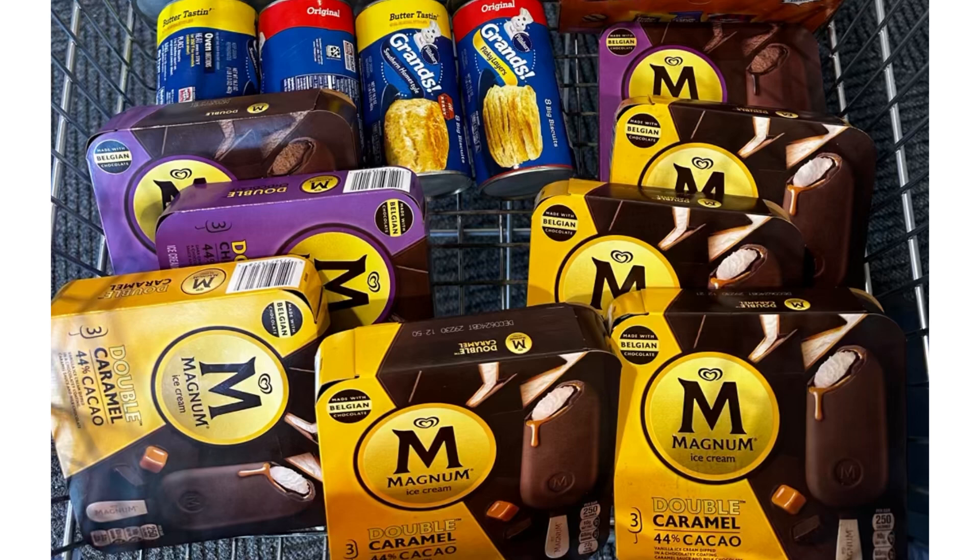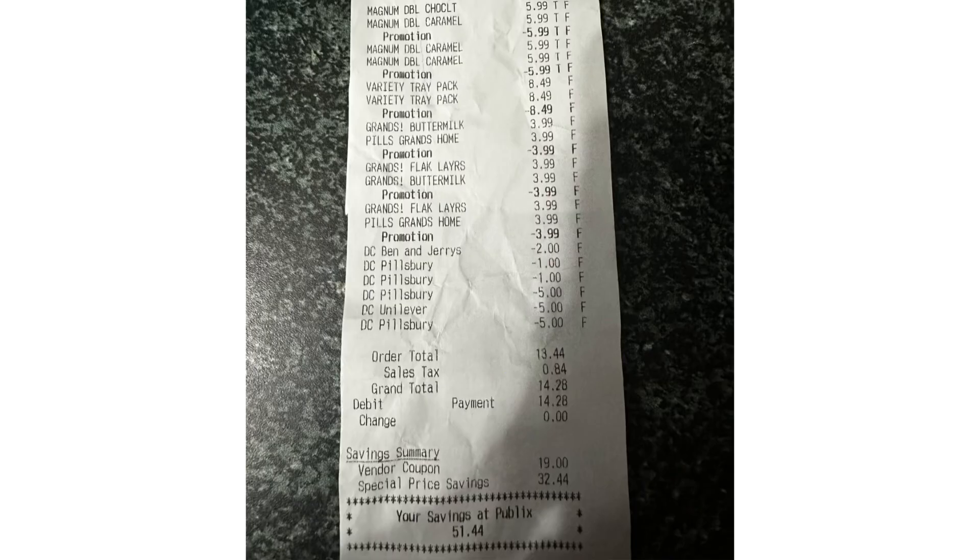I received $5 back. I also submitted my receipt on Fetch — I have a Fetch offer for 1,500 points on one receipt and 1,200 points on another. For the four Magnums I received 6,000 points, since it's 1,500 points each. We also have an offer on Pillsbury for 750 points.